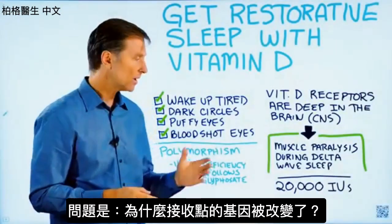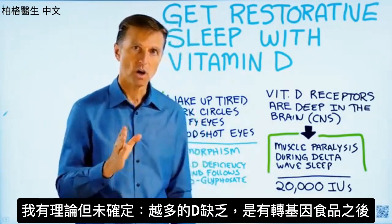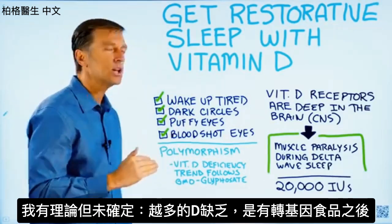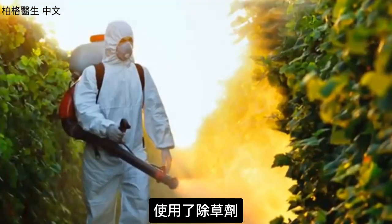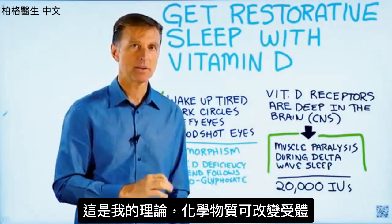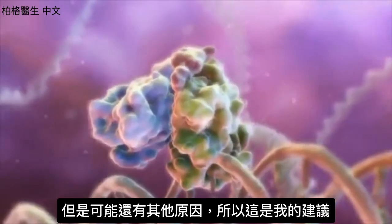The question is why are we developing these alterations in the receptor? I have some theories — we don't know exactly — but vitamin D deficiency trends have been following the introduction of GMO foods and the introduction of glyphosate. That is my theory on why this is happening, because of what this chemical can do to our receptors. But there could be other reasons.